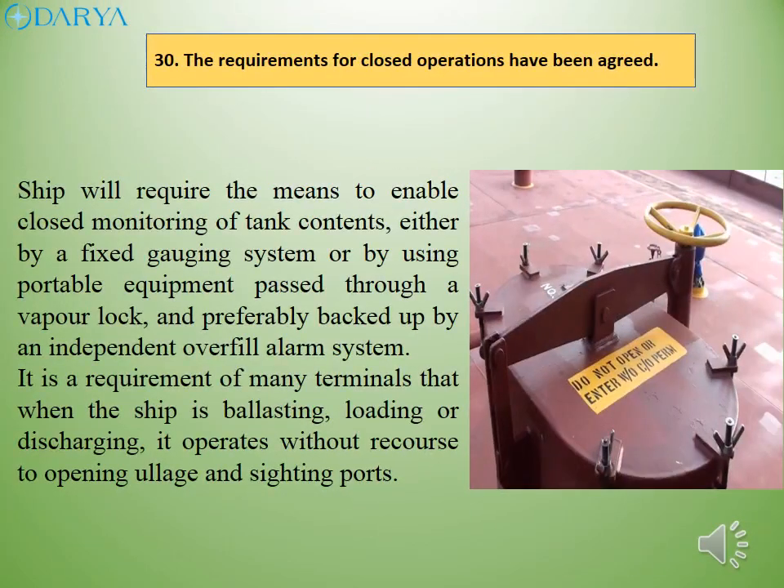The ship will require means to enable closed monitoring of tank contents, either by a fixed gauging system or by using portable equipment passed through a vapor lock, and preferably backed up by an independent overfill alarm system. It is a requirement of many terminals that when the ship is ballasting, loading or discharging, it operates without recourse to opening ullage and sighting ports.